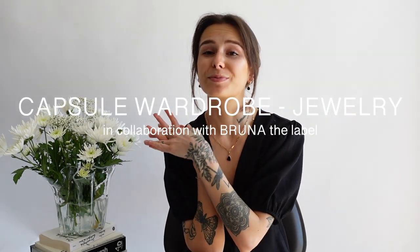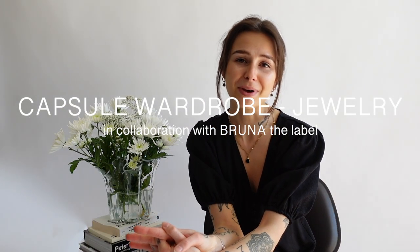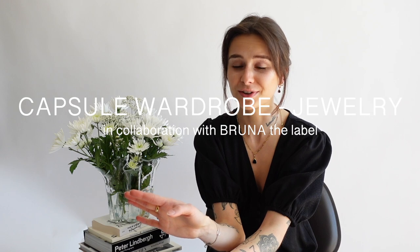Hello beautiful friends and welcome back on my channel. My name is Susanne if you don't know me. Today we are finally continuing with our capsule wardrobe series part 3. I will tell you a little bit about my must-haves and most worn jewelry pieces. If you are following me on Instagram you maybe already know that I wear jewelry every single day and I definitely have my favorite pieces.